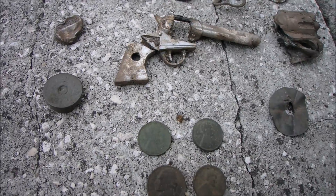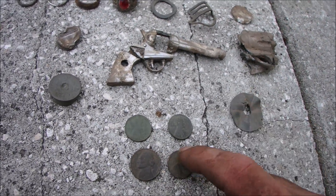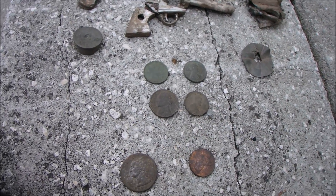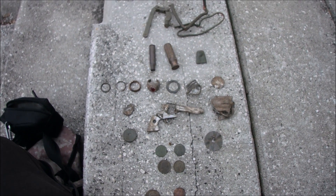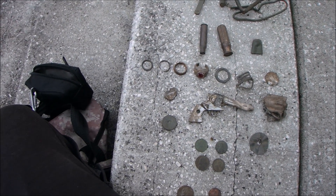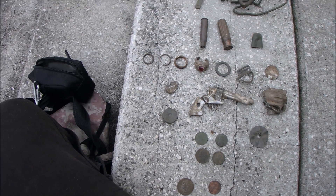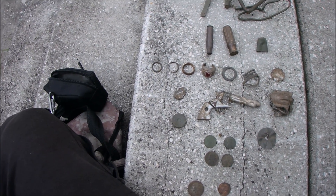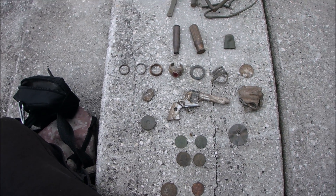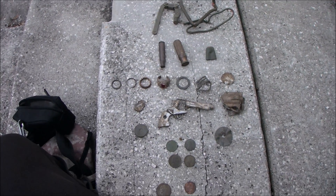I got a 1941 and a 1937 D Wheatie, a 62 and a 64 — a nickel and a penny — and two clad. So that is my hunt. Not too bad. I tried to stretch my coil out in the less trashy areas, but I just kept digging bottle cap after bottle cap. I've been using the little coil so much and loving it — I'll switch back to the little one later. That's it for my hunt, I hope you enjoyed — see you on the next one.